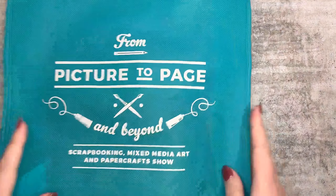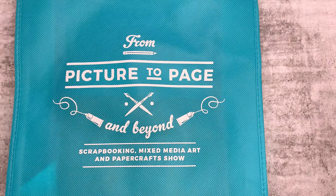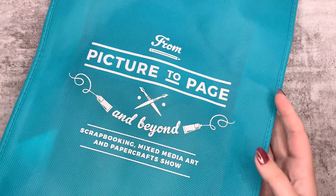Hi everyone, Amy here from Amy's Planner - welcome back to my channel. I have a mini haul video to share with you today. I went to Picture to a Page the other day, it was in Pakenham, which is reasonably close to where I live. I live in Gippsland, so it's not super close but it's the closest planner stuff we sort of ever get.